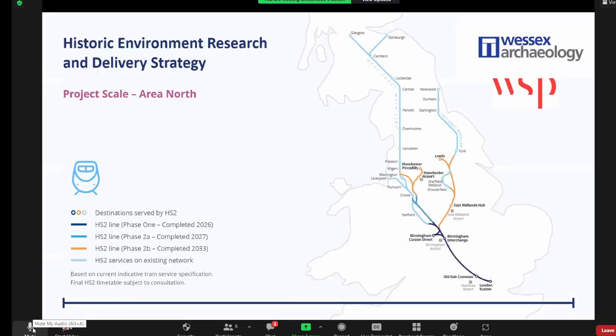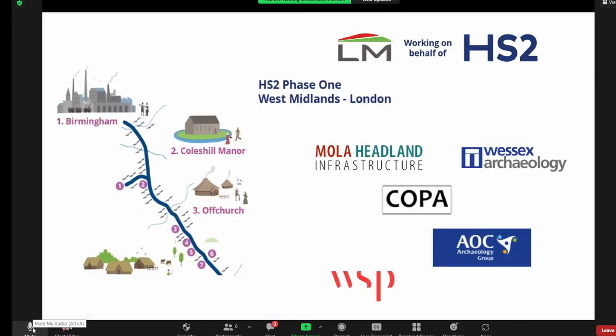As background, Area North is the roughly 80 kilometres of the route that goes through part of Warwickshire, Solihull, Birmingham, Staffordshire, and with the spur into Birmingham, there were some key sites in the centre. We worked with many contractors — probably all the commercial archaeological contractors — to cover multiple mitigation sites.